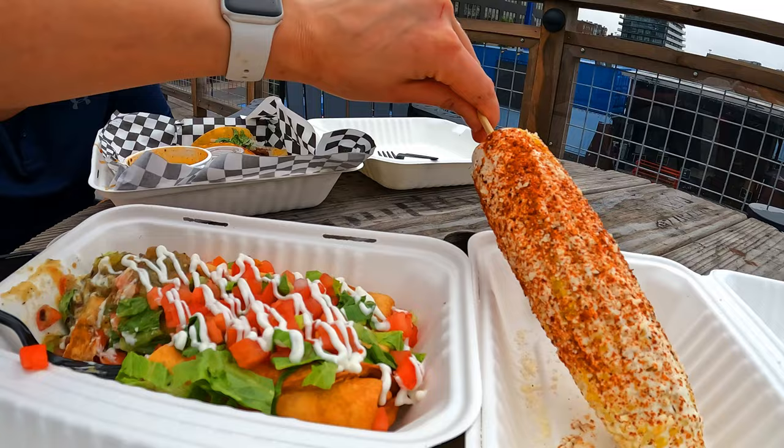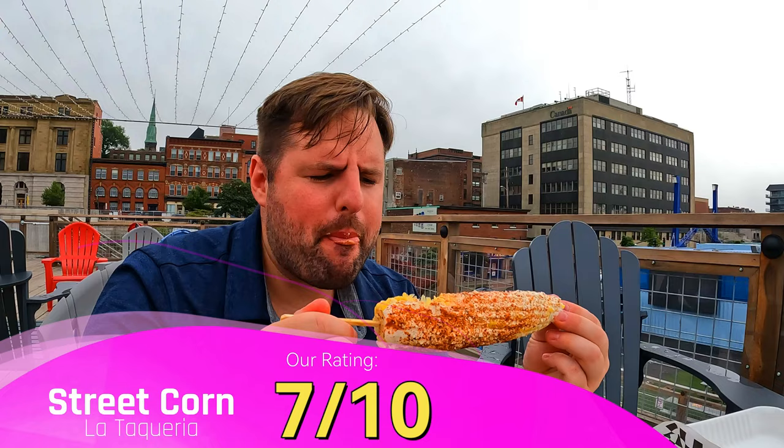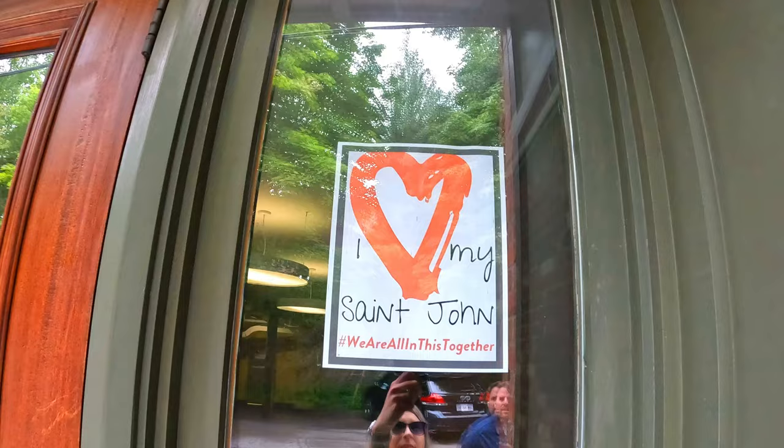We tried the street corn too — it's got chili powder and sour cream. We're not corn people, so that says a lot. Good spices and stuff. Our lunch was great, but just keep in mind that since it is a cruise port and a tourist spot, it was also a little more on the expensive side for a food truck — but it was really delicious.